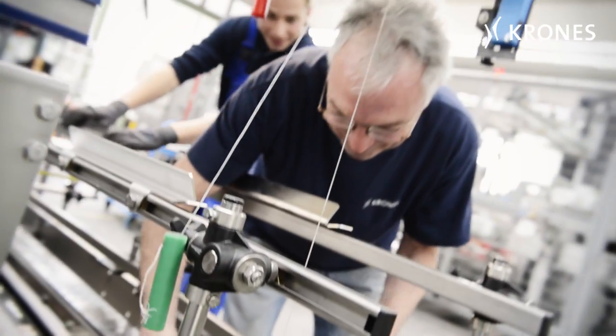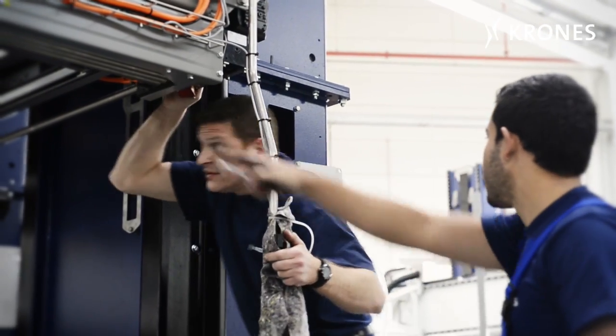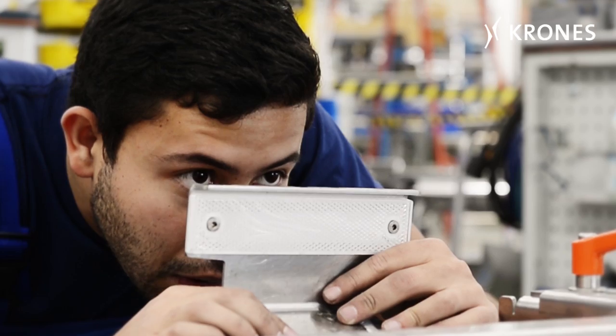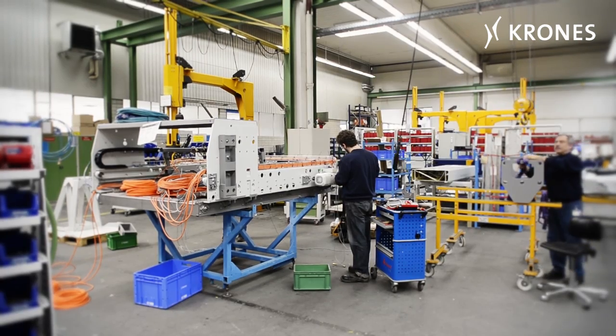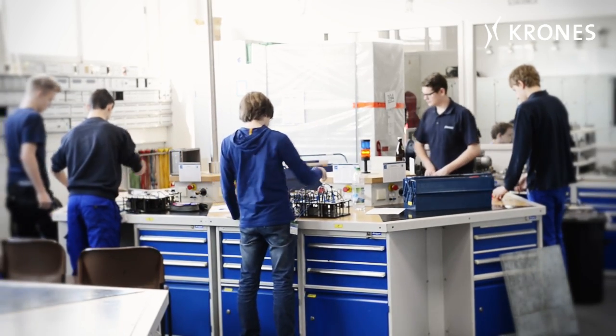As is the case at all of Krones' facilities, high priority is attached to teamwork in Rosenheim as well. Each and every one of the more than 900 staff makes their own personal contribution towards the group's globalized success. Among them are almost 50 young trainees.